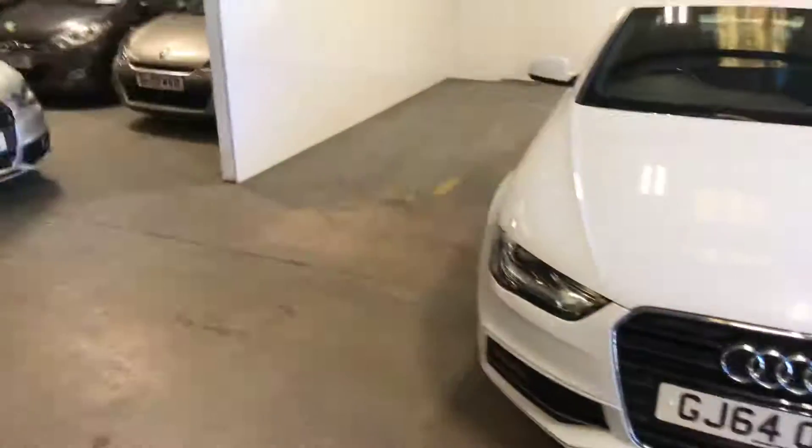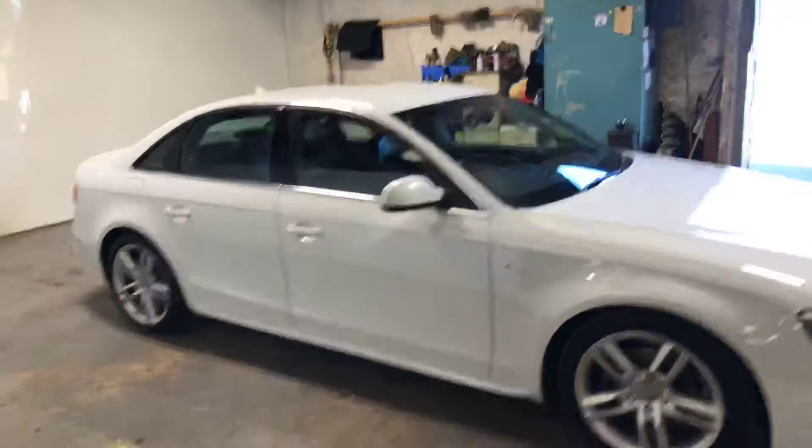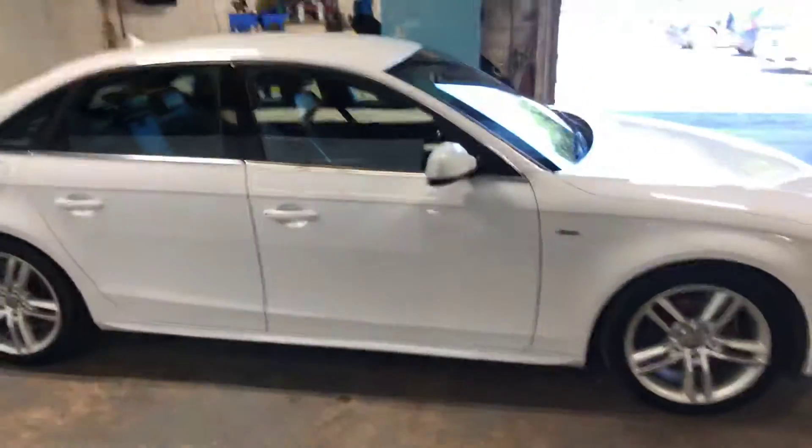Hi there, Graham Cameron. I'm just here at the car centre to do your walk-round video. I've got a 2 litre diesel, the Audi S Line, the A4.